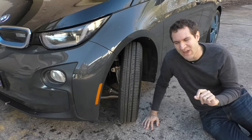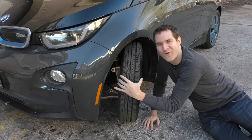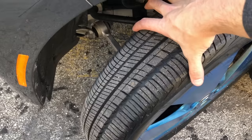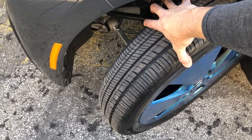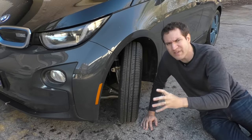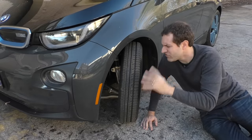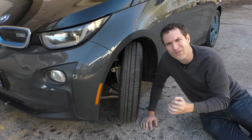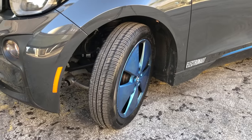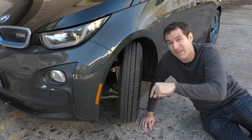We also have to talk about the i3's tires. Look at how narrow these are — I can get my thumb and index finger completely around the entire tread of the tire. A normal car has 225 or 255 width tires; this thing has 155 width tires. Presumably that's to aid in the range, but they really look like bicycle tires. When they're turned you can look in and see the inner workings of the suspension — it barely looks like a real road-going automobile. These have to be the narrowest tires on any car available for sale right now.